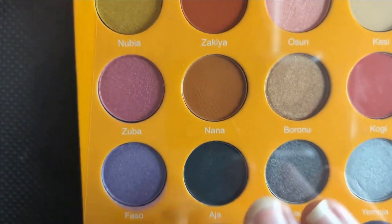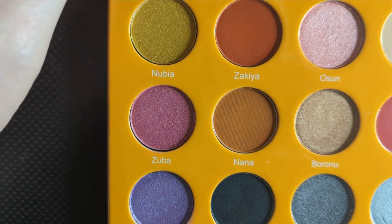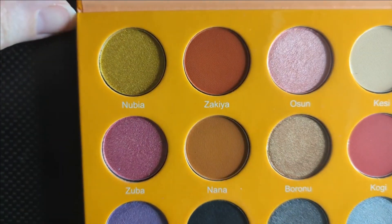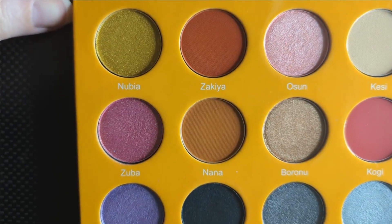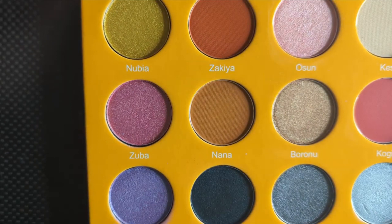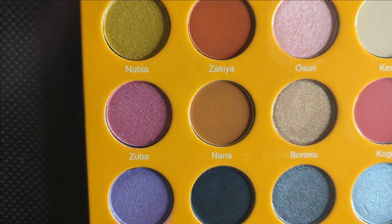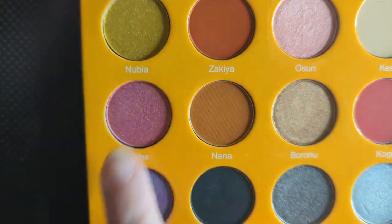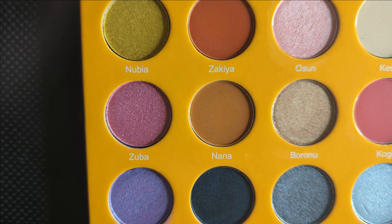This is by Juvia's Place. And this is what it looks like. I just thought it was so fun — the colors just reminded me of summer, like fun, carnival vibes. There's a lot of shimmers in here. So when I pick my companion palettes for the month, I think I'm going to have to really focus on some with mattes in them, because we have all of these gorgeous shimmers here.